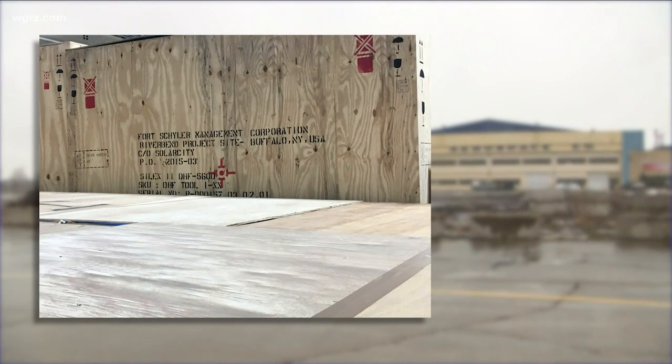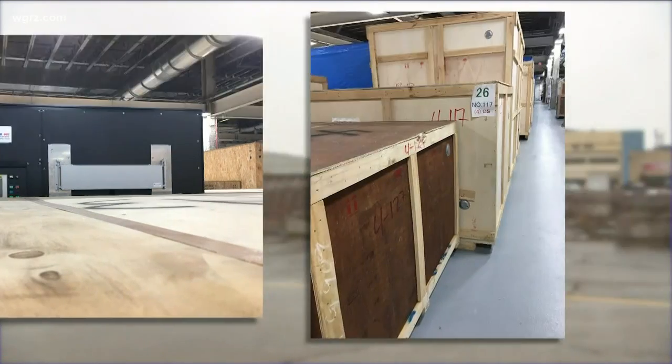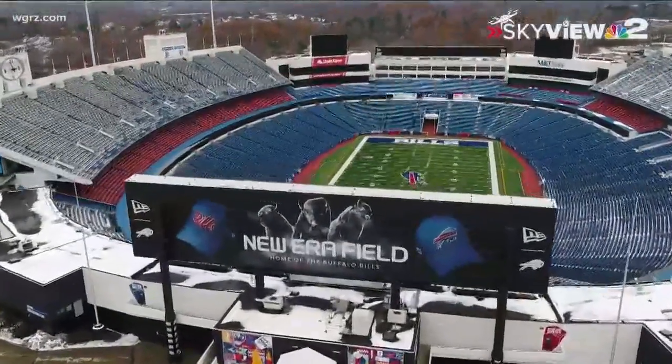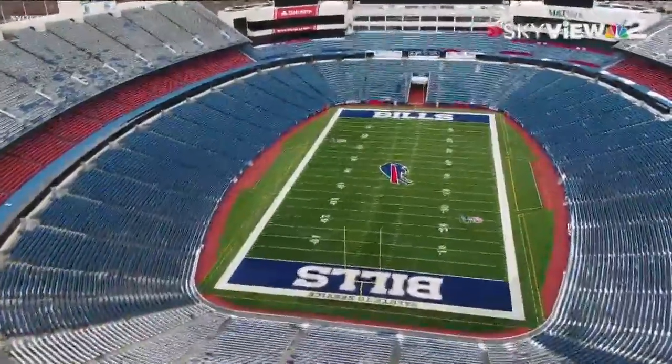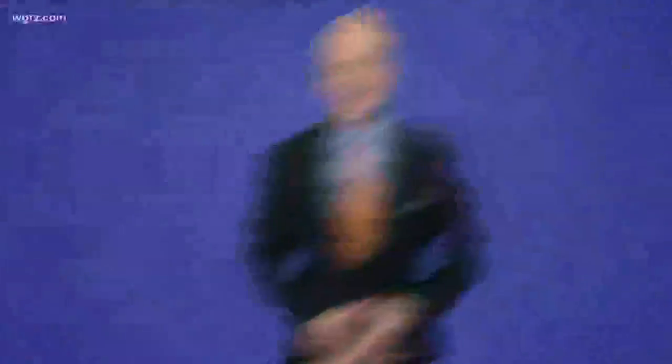That brings us back to these pictures. We do not know if this is the specific Tesla equipment now sitting in the Wheatfield warehouse, but apparently there's a lot of it there. At the maximum, the move of Tesla equipment takes up enough space in the warehouse to cover a bit more than the entire playing surface of New Era Field. And state taxpayers paid for the equipment.